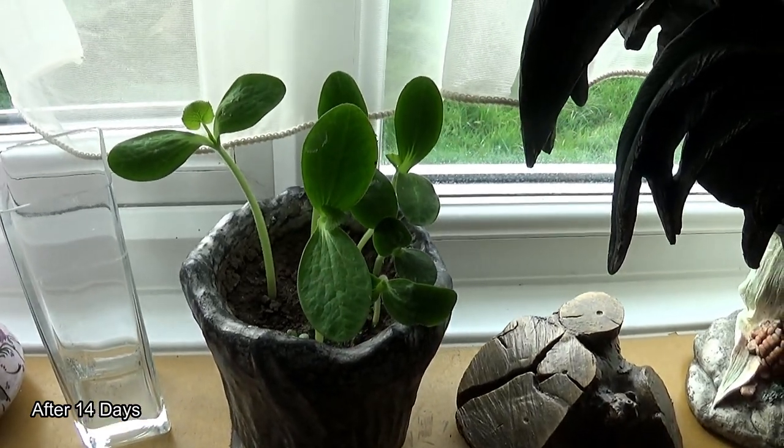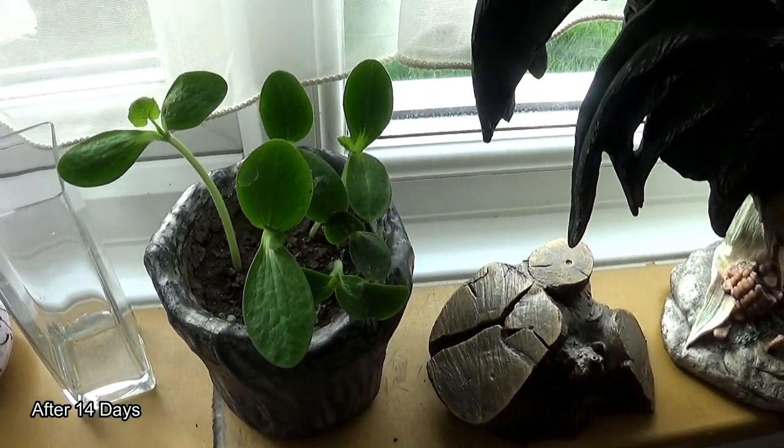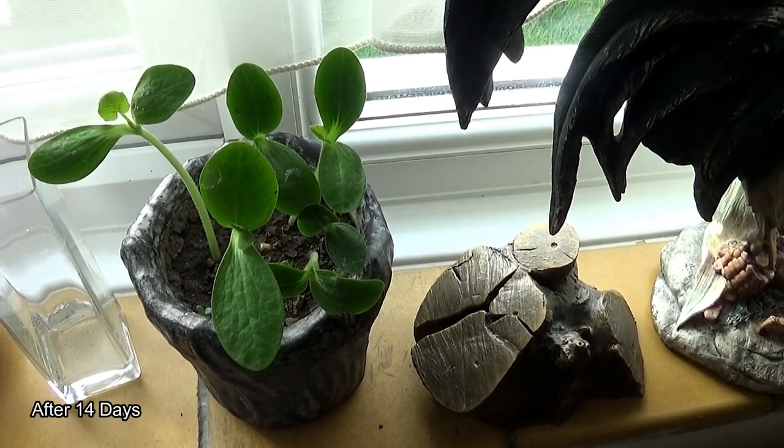They're pretty much ready to go outside or to be transferred into the garden, although I am a touch worried about potential frosts.